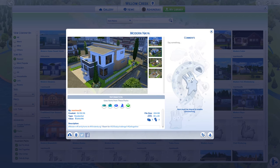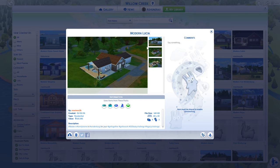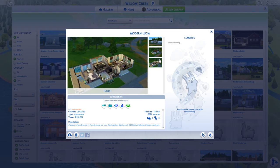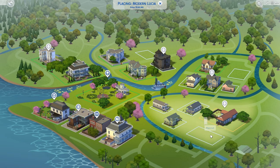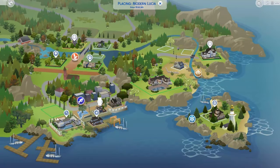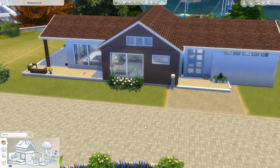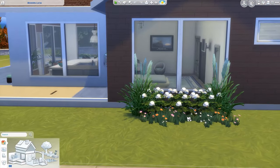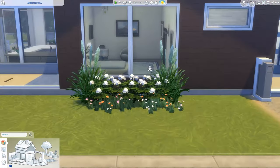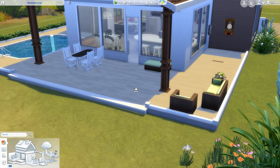I did do a renovation of this one on my channel — I can link it down below if you're interested. Then we have 'Modern Lucia.' I like to always call my houses by human names, it just gives me pleasure for some reason. I'm not sure if I should be placing this down to get a proper look. We don't have space here so we should head over to a 40 by 30 lot. There we go. We apparently have big double windows to a bedroom straight at the front — not something I would do now — and a really big deck.